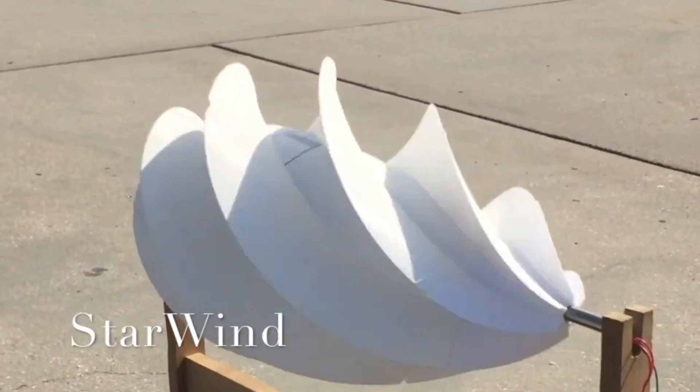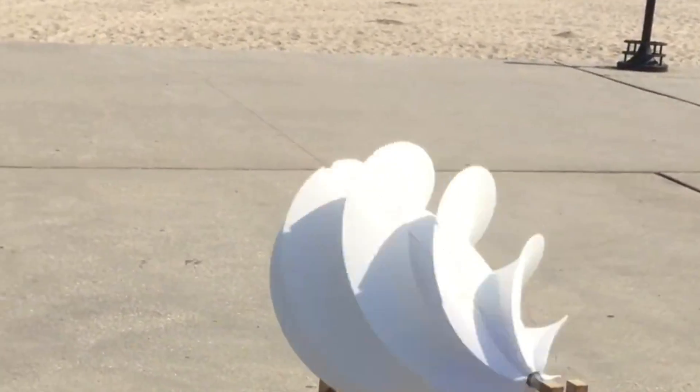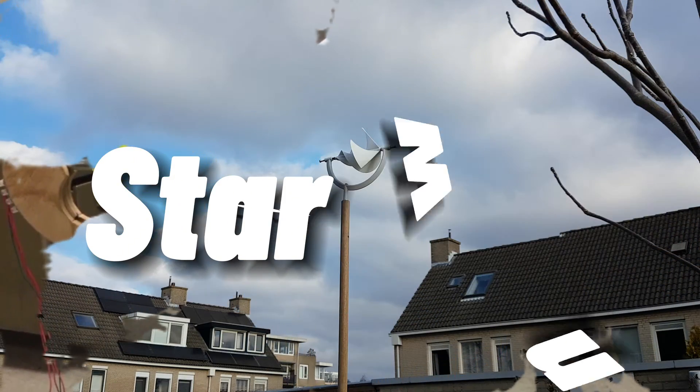In a world where the winds of change are ever present, a revolution is brewing — not in the streets, but above our roofs. Welcome to Starwind, the future of sustainable energy.